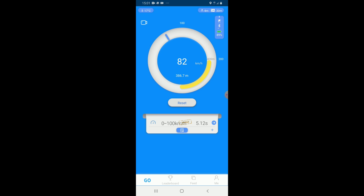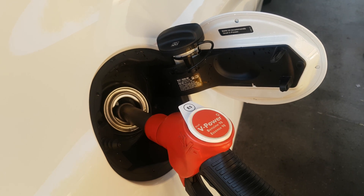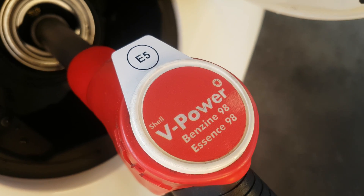I have done this test with the same tire, the same tire pressure, and it was almost the same temperature. I did the first test with 98 octane from a different brand, and then used 98 octane from Shell V-Power. I did this to ensure a fair comparison — not between 95 and 98 octane, because that would be obvious — so it's the same octane but from a different brand.